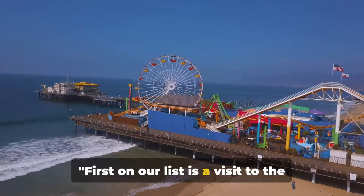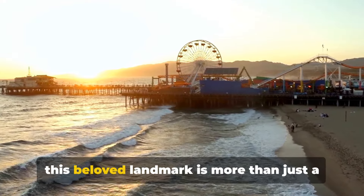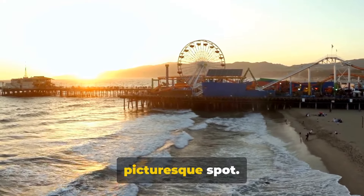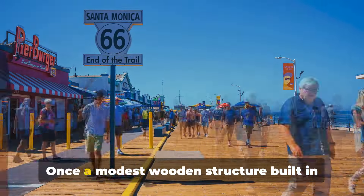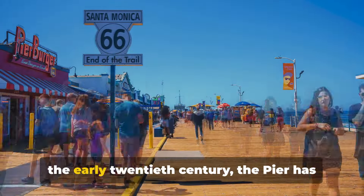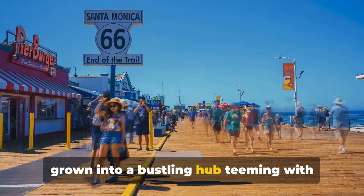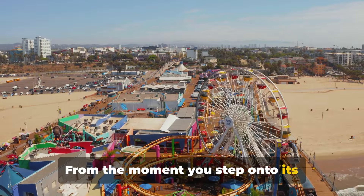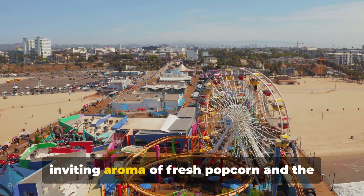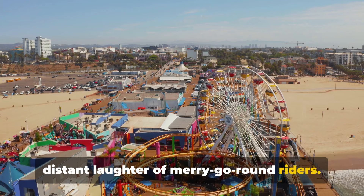First on our list is a visit to the iconic Santa Monica Pier. Steeped in over a century of history, this beloved landmark is more than just a picturesque spot — it's a vibrant symbol of the city's soul. Once a modest wooden structure built in the early 20th century, the pier has grown into a bustling hub teeming with activities and attractions. From the moment you step onto its weathered planks, you're greeted by the inviting aroma of fresh popcorn and the distant laughter of merry-go-round riders.